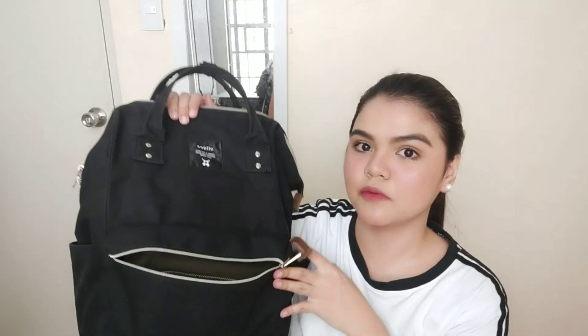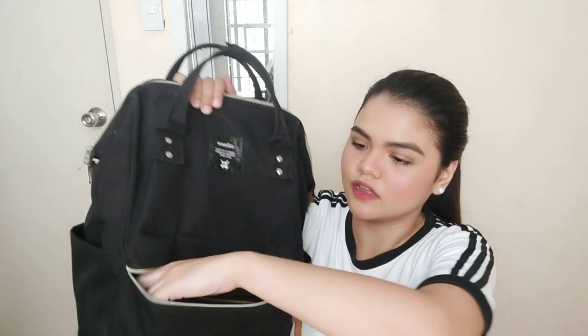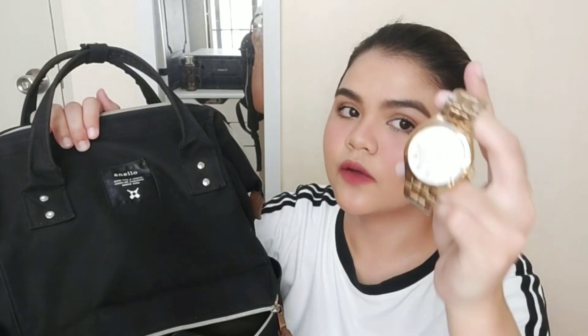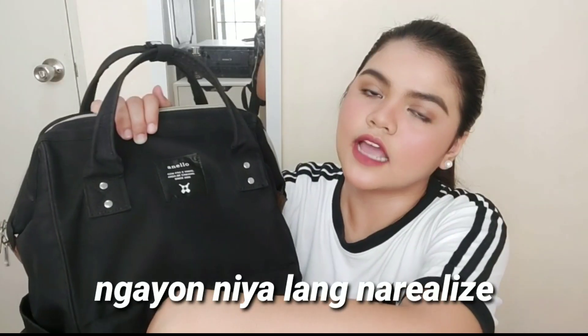Nandito rin yung watch ko na wala nang baterya. Hindi ako sanay na walang watch. So lagay ko pa rin siya dito para pag gusto kong mag-watch, andyan lang siya.